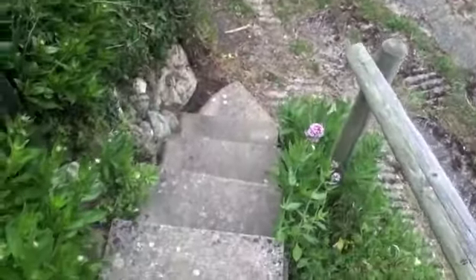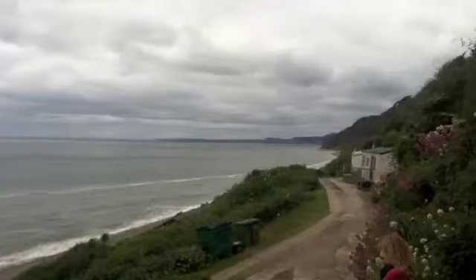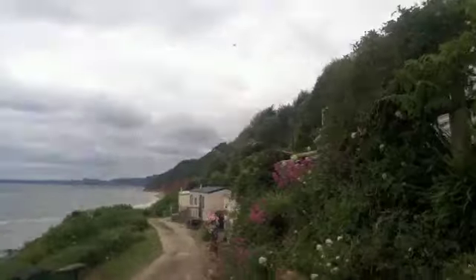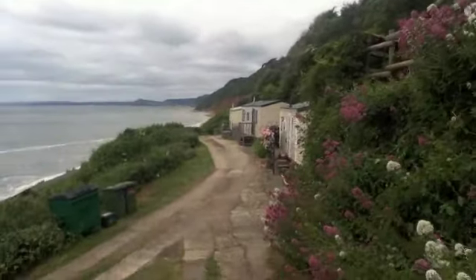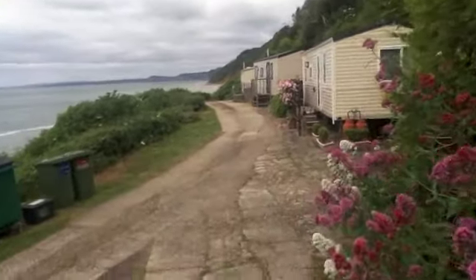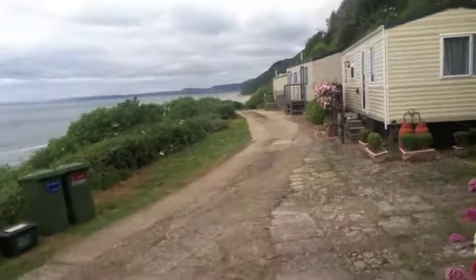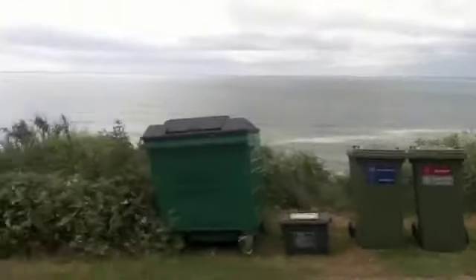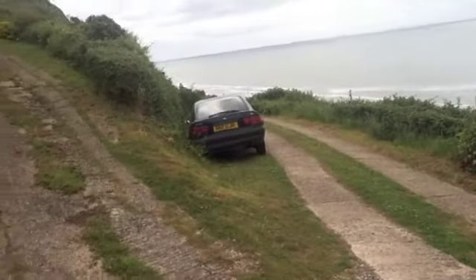A few steps which come up to the caravan. That's the caravan up there. That's the road which comes through the site from west to east. We're walking in a westerly direction now, so as you come through the site, that's where you park.